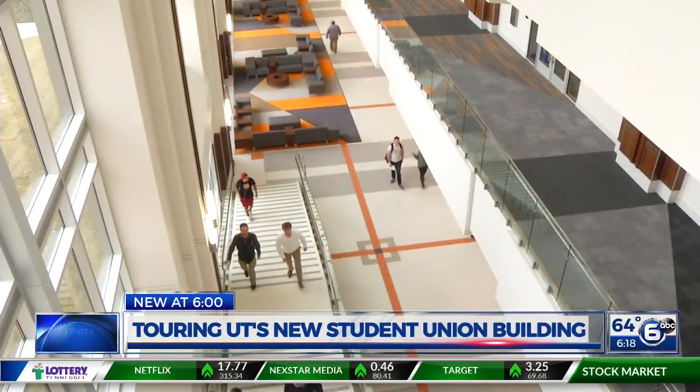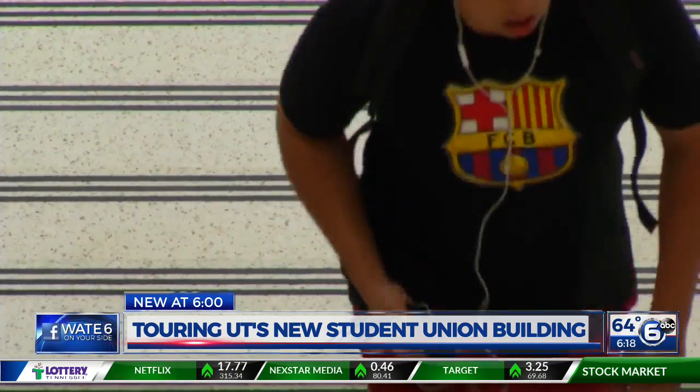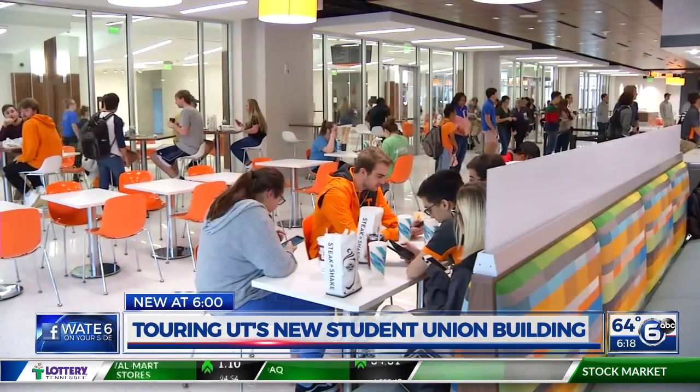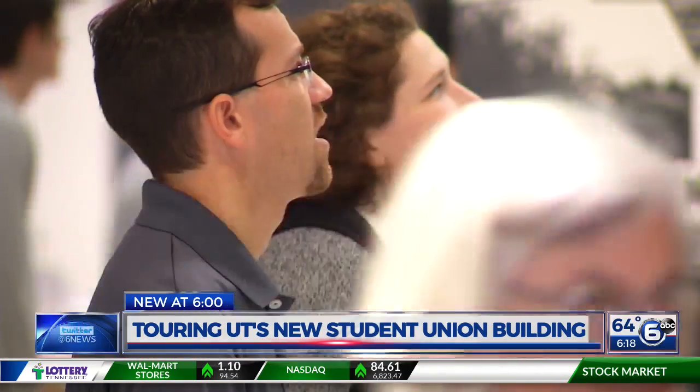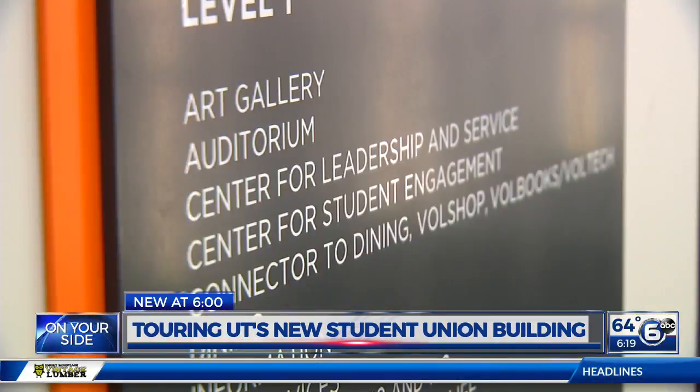This is the university's largest project to date, and a transition task force was created to make sure it opened on schedule. We started meeting a year ago to plan and get into the facility, making sure that all the furniture, fixtures, and equipment arrived. We had a delivery schedule down to what days trucks were going to arrive. Leaders at UT say in total, the student union cost $180 to $185 million.